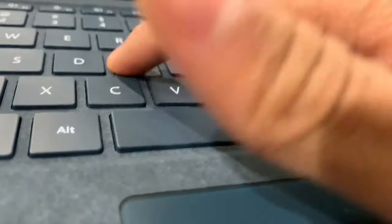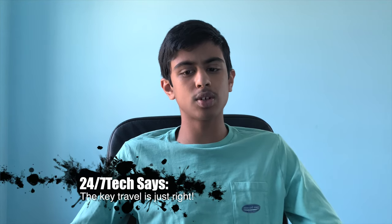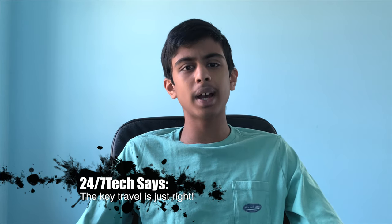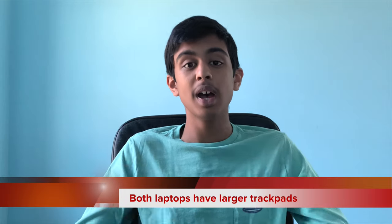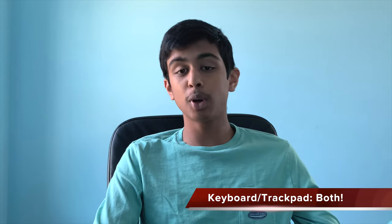Now for the easiest category — keyboard and trackpad. Both are amazing. The Surface uses a scissor-style mechanism and Dell uses what they call a maglev keyboard. Neither has too much or too little key travel, and they feel like Apple's Magic Keyboard — solid and reliable. Both trackpads run Windows Precision Drivers and are bigger than their previous models. The winner of this category is a tie — both get a point.